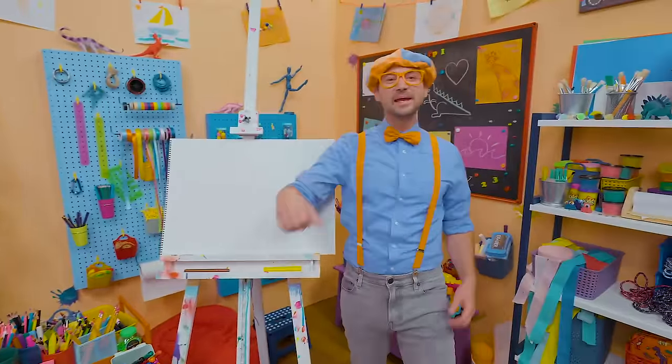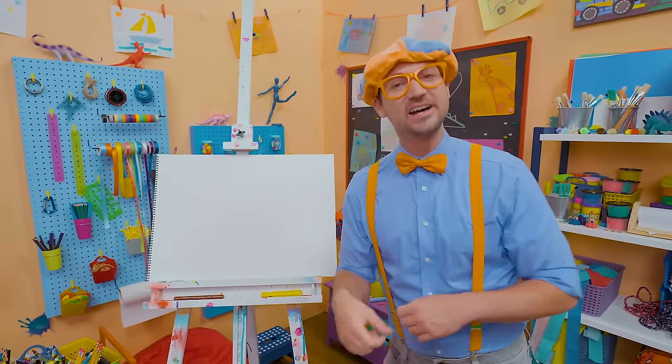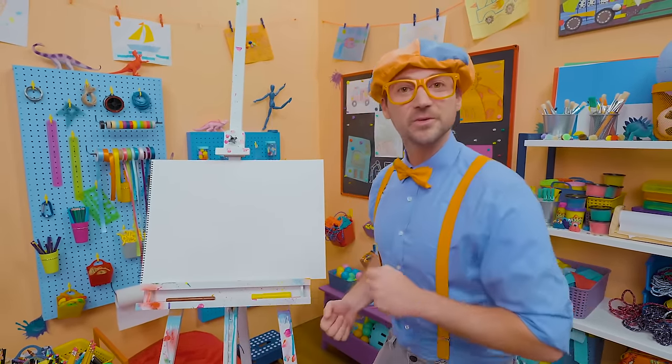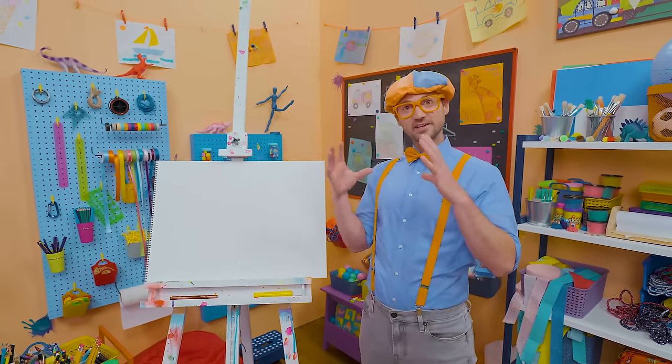Hey, it's me, Blippi. Are you excited to draw with me? Yeah, I am too. And today you and I are going to draw a fruit — not a vegetable, a fruit. And will you guess what fruit it is? I'll describe it to you. It's a big fruit. It's circular — nice and round.